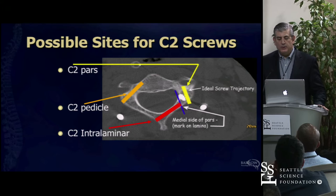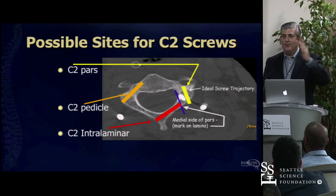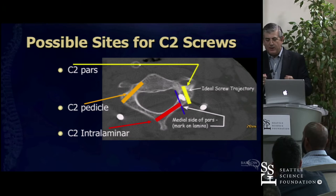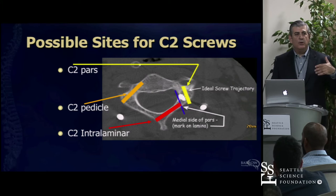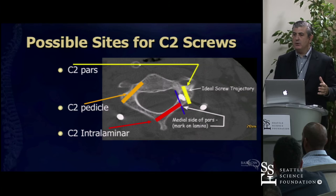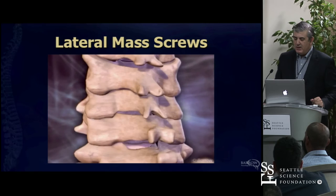Possible sites for C2 screws: by far, the pars screw—the yellow screw—is the most common and most anatomically predictable. The pedicle screw lets you put a longer screw in, but the trajectory is more medial and you have to be more lateral. The problem at the occipital cervical junction is that if you've got one screw at C1 here, one at C2 there, and one at C3 here, you're going to be unhappy trying to bend a rod to make things line up for six hours—and it just doesn't end well. You want the best bony purchase but also make sure things line up, because you don't want to be struggling. You'll see a rod with Z-configuration and your radiologist raising his eyebrows.